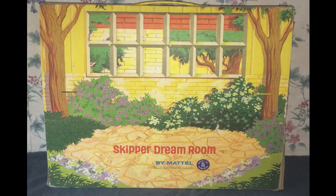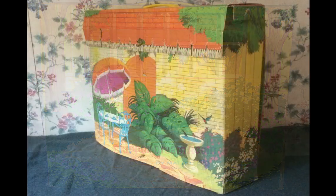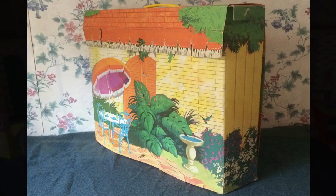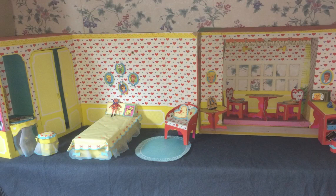First I want to show you Skipper's Dream Room. This cardboard structure was sold by Mattel in 1965 and 66, so Barbie's little sister could have a place of her own. It's pretty compact when folded up, but when you open it all the way out it's pretty massive.